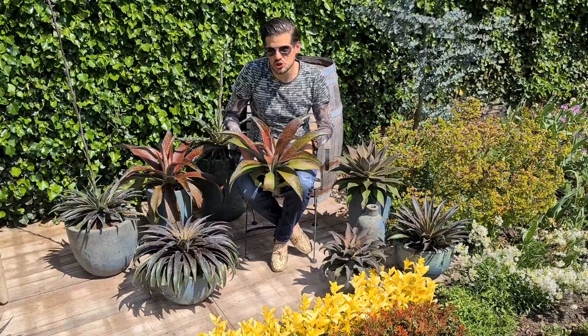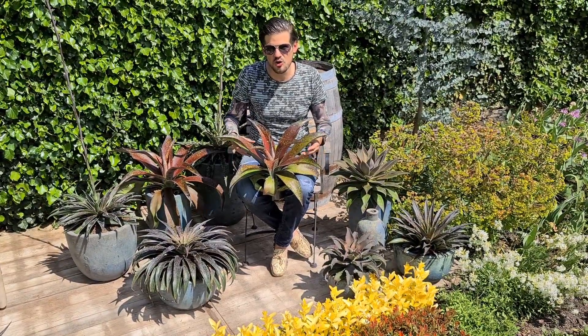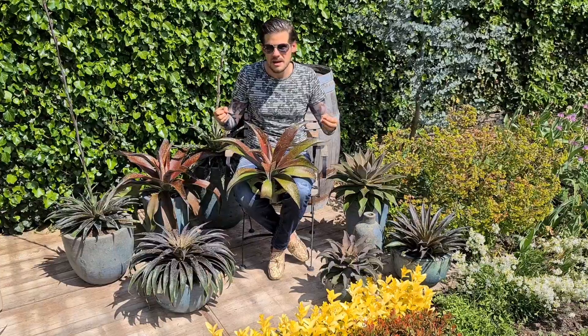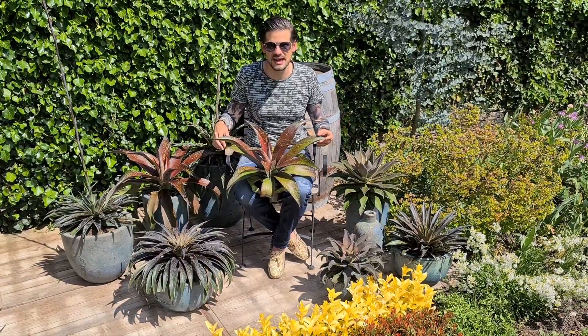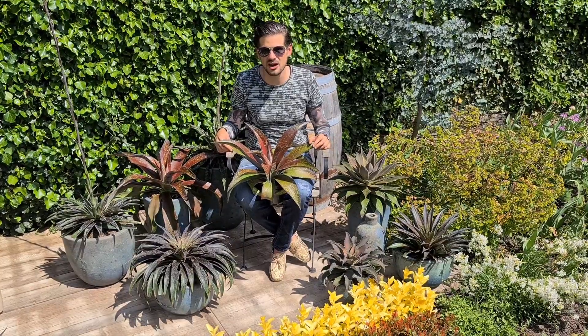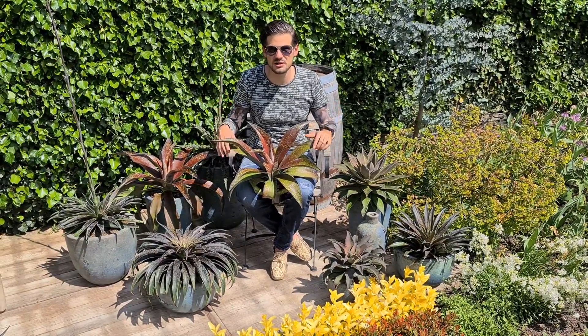And what is also super cool is you can go on vacation for 4 to 5 weeks, because these are water-saving plants — they don't need water. So when you go on vacation and come back home, they are still looking pretty.